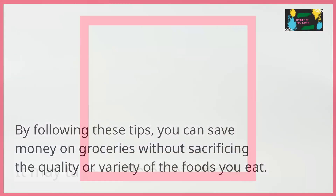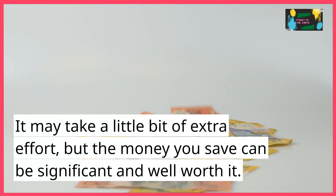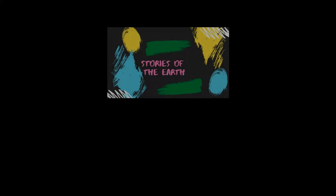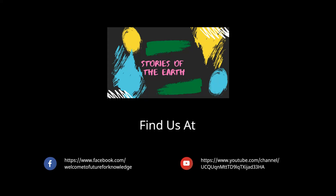By following these tips, you can save money on groceries without sacrificing the quality or variety of the foods you eat. Don't be afraid to try them out and see if they work for you. It may take a little bit of extra effort, but the money you save can be significant and well worth it.